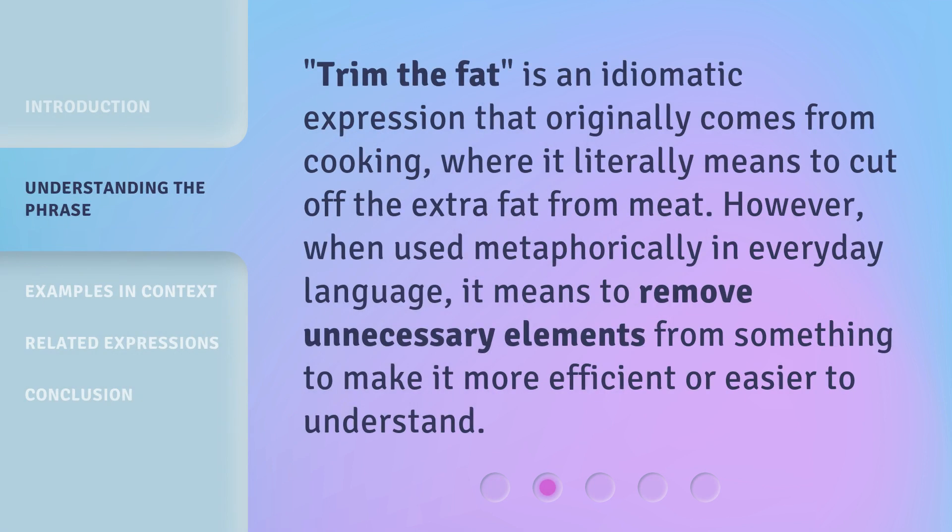Trim the fat is an idiomatic expression that originally comes from cooking, where it literally means to cut off the extra fat from meat. However, when used metaphorically in everyday language, it means to remove unnecessary elements from something to make it more efficient or easier to understand.